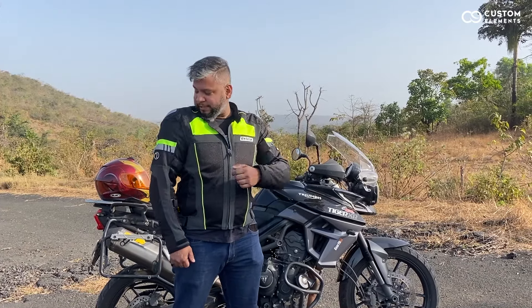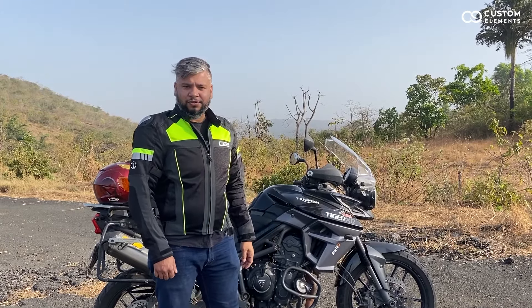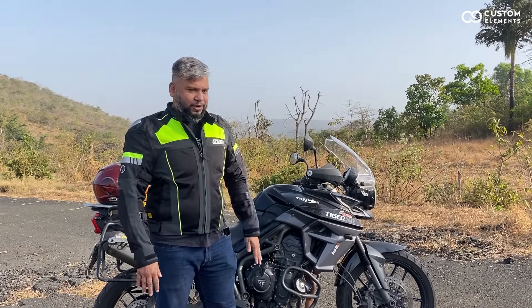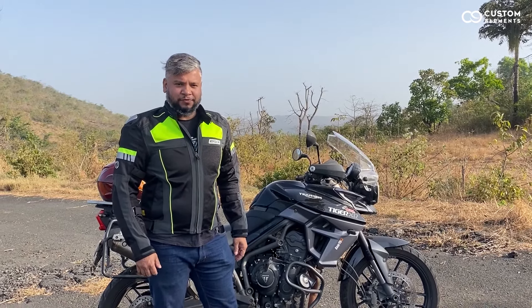One of my favourites is the metal slider that we have here on the shoulders — it gives a little more Avenger kind of feel to this jacket.